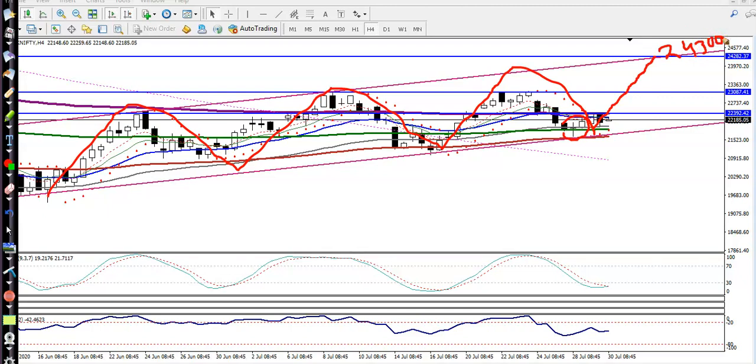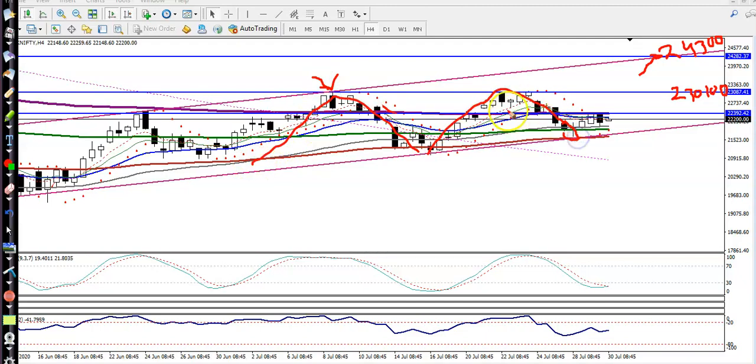That is our next resistance. Before hitting that level, we have seen another resistance line at around 23,100. This is important because price hit this level and reversed back — we have seen two rejection points at the level of 23,100.